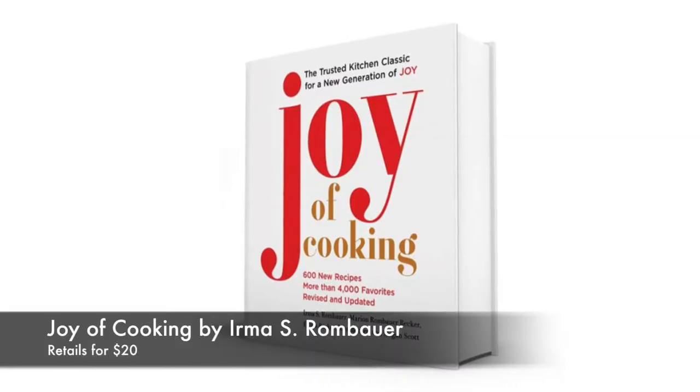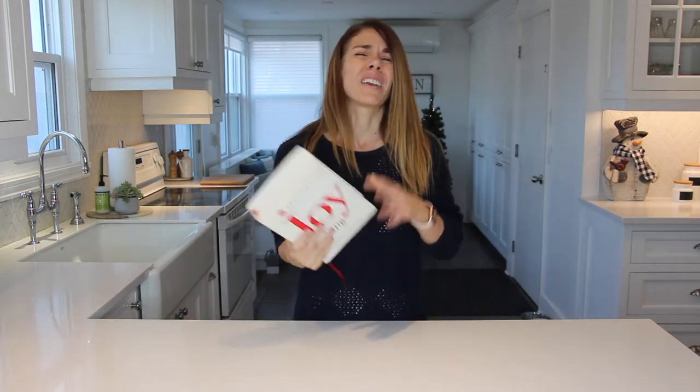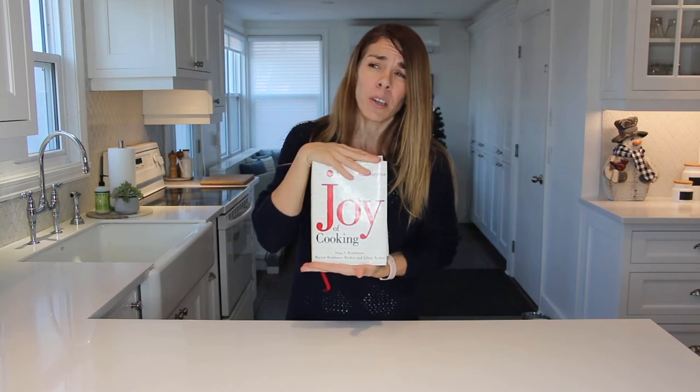The first thing on our list is a really great cookbook called The Joy of Cooking. Whether you're learning how to cook or you're an experienced chef, this book is pretty much like a bible. It covers every single recipe you might ever look for, from simple things like how to boil an egg all the way to more complicated recipes like properly roasting a chicken, making mac and cheese, or making waffles and pancakes from scratch. It's just one of those books that any chef should own.